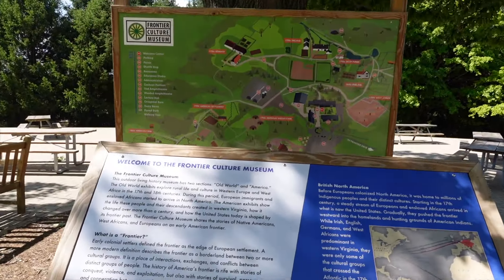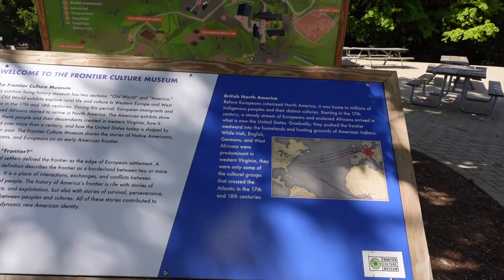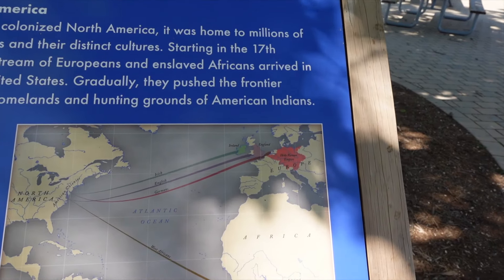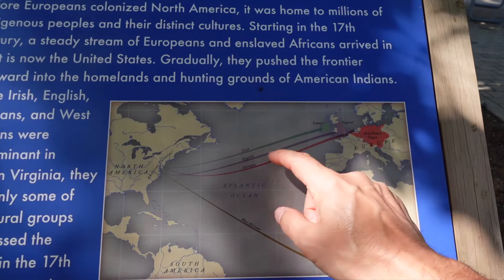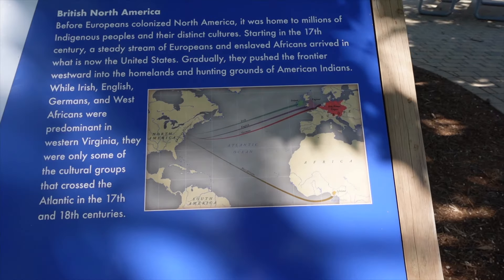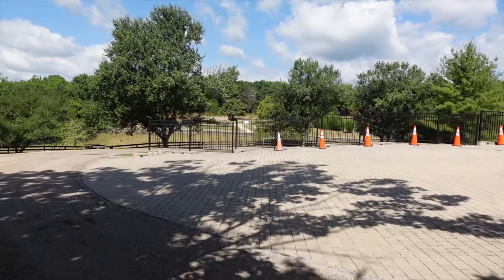The museum is divided into two sections: Old World and America. Old World exhibits explore rural life in western Europe and West Africa. There's a chart of migration — the English were the first to arrive. The Scots-Irish were originally from Scotland, moved to Northern Ireland (Ulster), lived there about 100 years, then came to America. All the good land was settled along the tidewater area, so they settled in the Appalachians. Your typical hillbilly is kind of from Scots-Irish descent. And of course the West Africans were brought over for the slave trade.